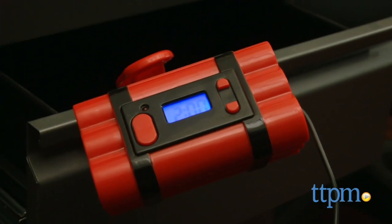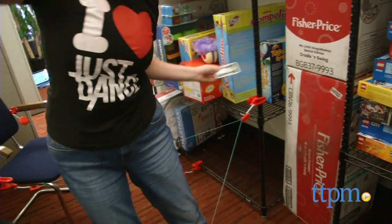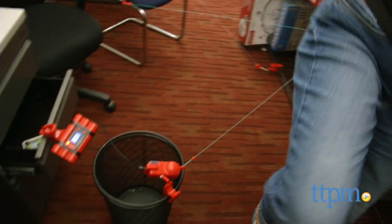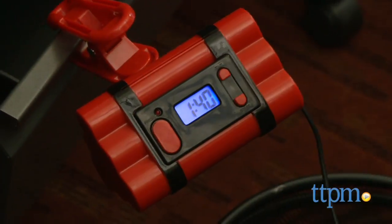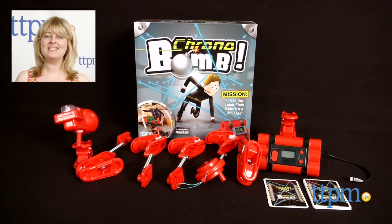Young spies in training will like practicing their moves with this game. It combines role play, competitive gaming, and active play to give kids a realistic spy experience and help them create their own imaginative spy stories. For where to buy and current prices, find us at TTPM and subscribe to our YouTube channel for more reviews every day.